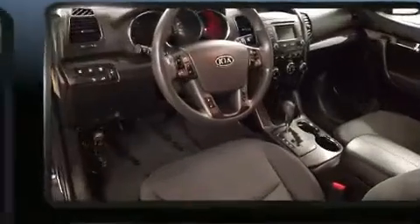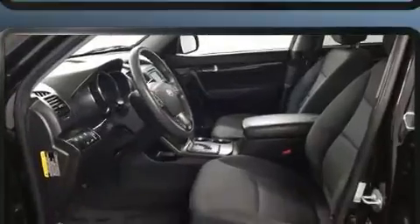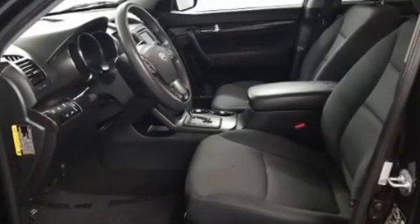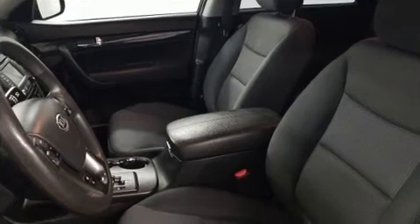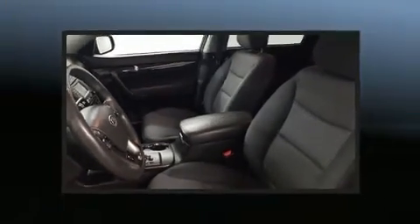Kia also prioritized safety and security by including dual front impact airbags, front side impact airbags, traction control, brake assist, anti-whiplash front head restraint, ignition disabling, and four-wheel disc brakes with ABS.